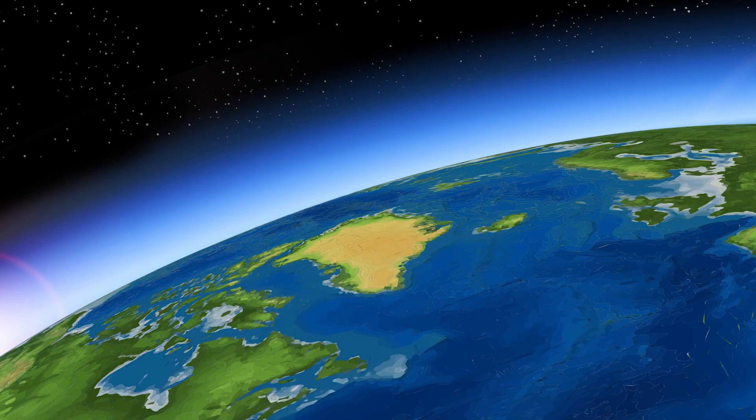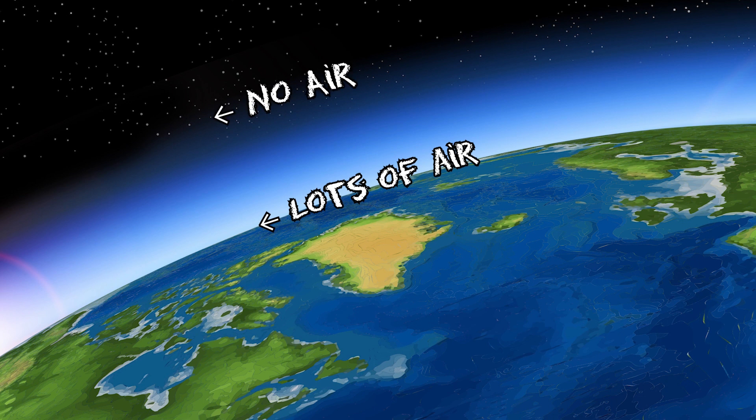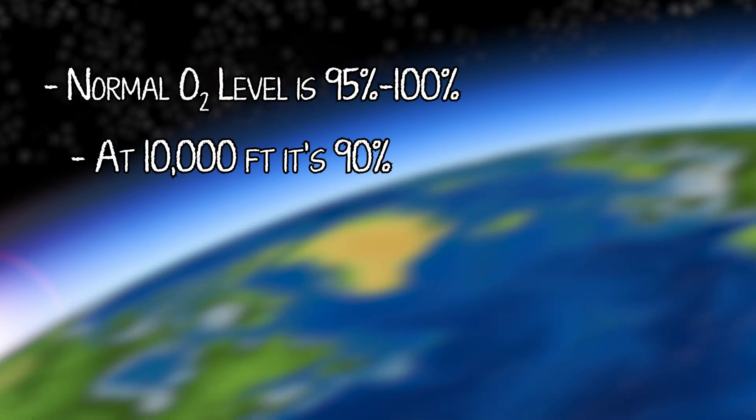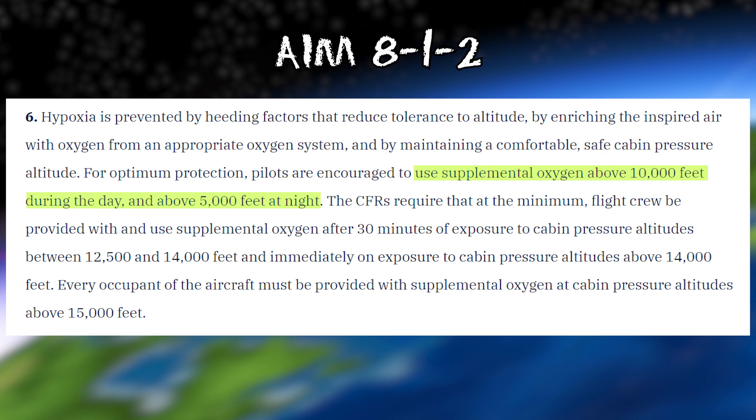Let's start simple. As you go higher, the atmospheric pressure decreases — higher altitude equals lower air pressure. Lower air pressure means there's not enough oxygen pressure in the lungs, and there's lower blood oxygen saturation as you go higher. The normal oxygen level is 95 to 100%, and at 10,000 feet it is 90%, which requires emergency medical care. In the AIM, the FAA recommends oxygen use above 10,000 feet in the daytime, or 5,000 feet at night.